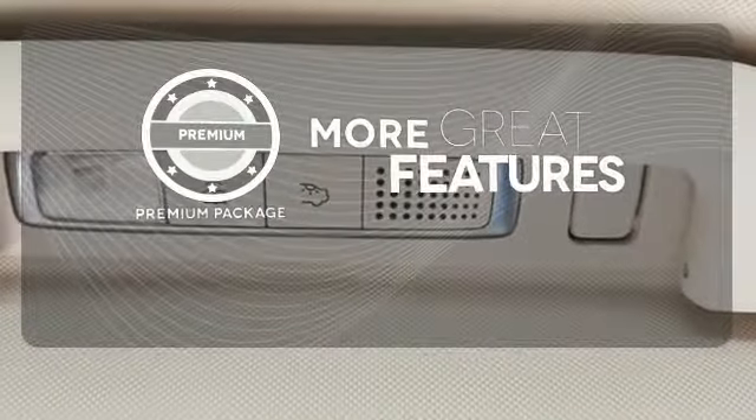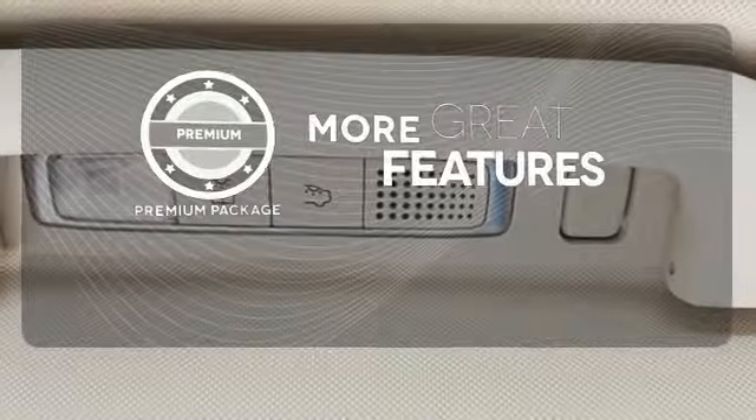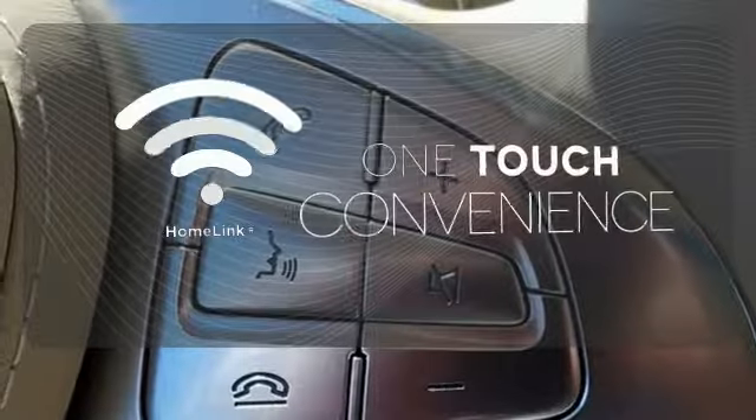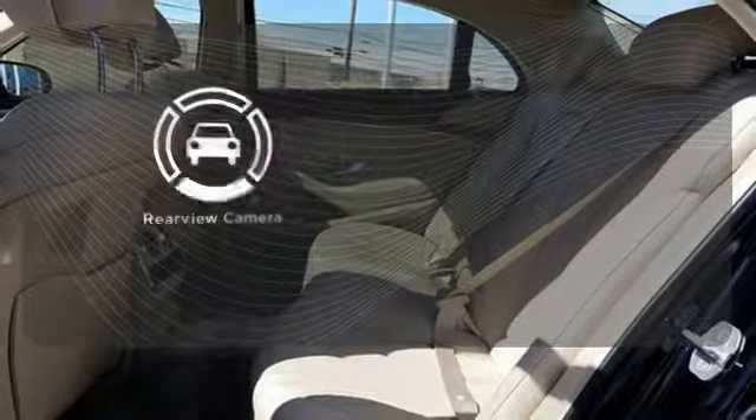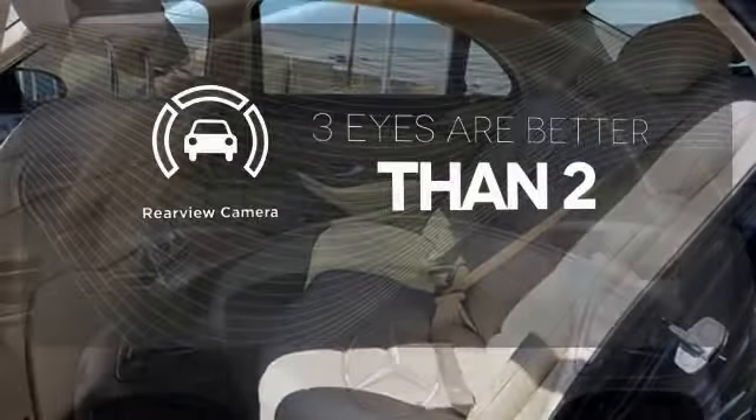The premium package gives this vehicle that extra touch of class and luxury. With Homelink, one touch makes your arrival as welcoming as if you'd never left. The backup camera gives you a clear picture of what is behind you.